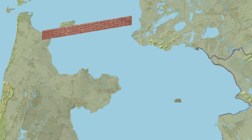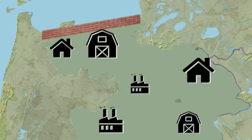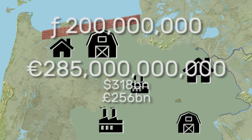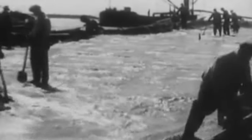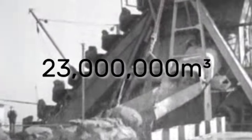His idea was to dam up the entrance to the Zuiderzee and put the inner lake to good economic use. The plan cost 200 million guilders, or 285 billion euros today. It constructed the largest dam in European history, shifting 23 million cubic metres of soil.